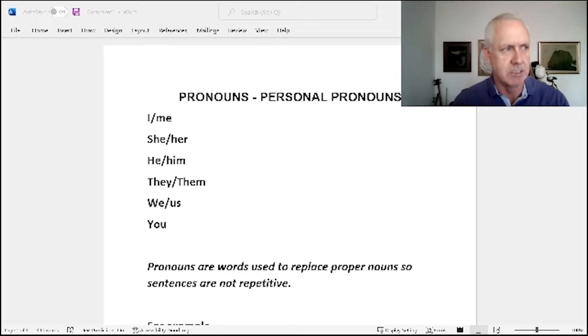We're going to be talking about pronouns. Personal pronouns are one form of pronouns. Personal pronouns are in reference to humans — so I, me, she, her, he, him, they, them, we, us, you, you all. Those are the personal pronouns.